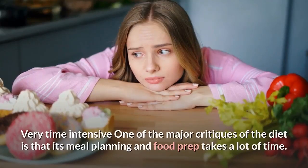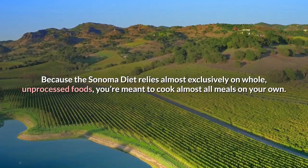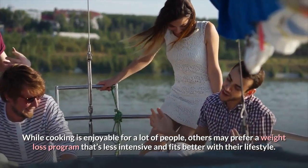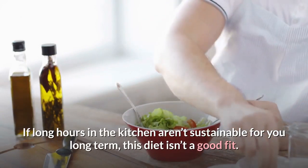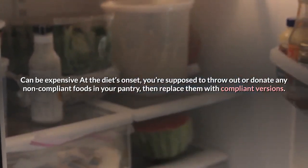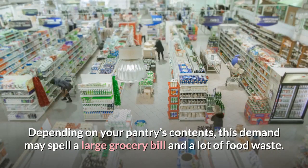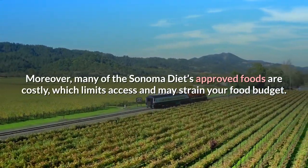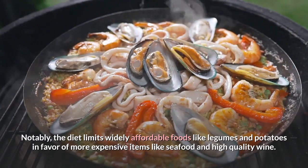One major critique of the diet is that its meal planning and food prep takes a lot of time. Because the Sonoma diet relies almost exclusively on whole, unprocessed foods, you're meant to cook almost all meals on your own. If long hours in the kitchen aren't sustainable for you long term, this diet isn't a good fit. Additionally, at the diet's onset you're supposed to throw out or donate non-compliant pantry foods and replace them, which may mean a large grocery bill and significant food waste. Many of the Sonoma diet's approved foods are costly, limiting access and potentially straining your food budget, notably by limiting affordable foods like legumes and potatoes in favor of more expensive items like seafood and high-quality wine.